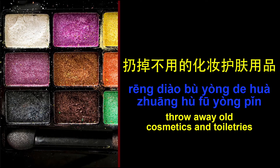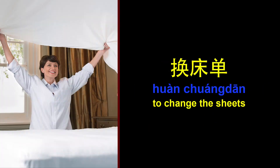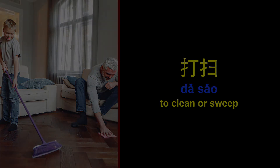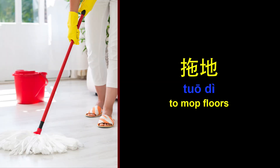倒垃圾。 Throw away old cosmetics and toiletries. 扔掉不用的化妆护肤用品。 Tidy the garage. 收拾车库。 To change the sheets. 换床单。 To clean or sweep. 打扫。 To iron. To mop floors. 拖地。